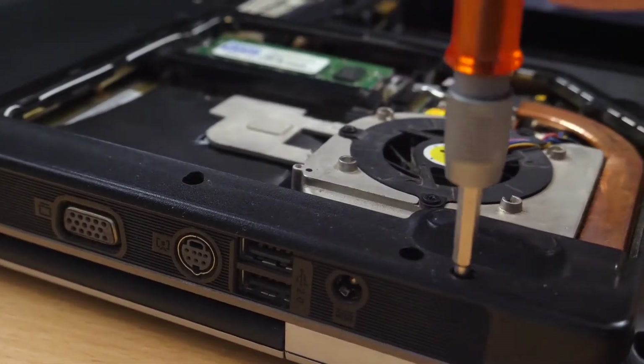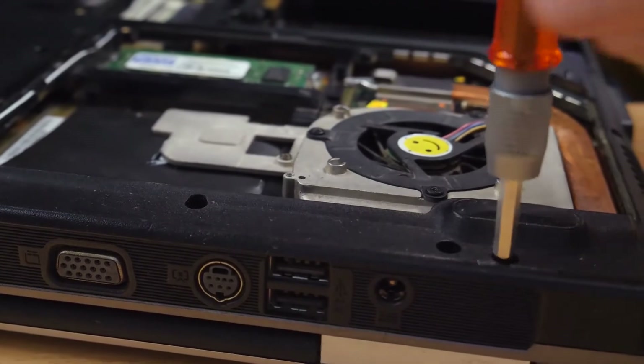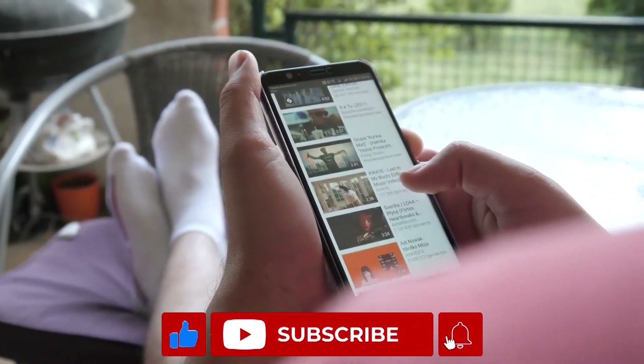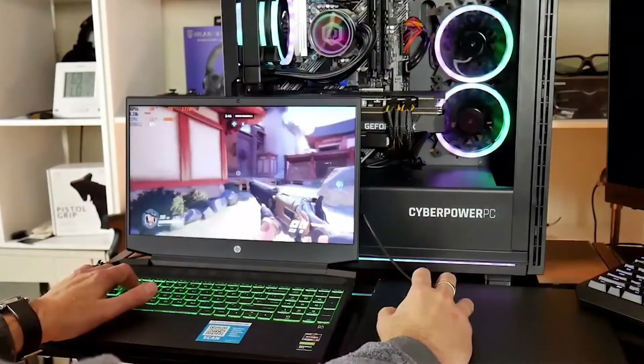A slow OS can also be due to the device overheating, but that is a problem on its own — we'll talk more about that later. For now, subscribe to this channel to get access to our videos on the Memory Replacement Guide and other components of the HP Pavilion Gaming Laptop.